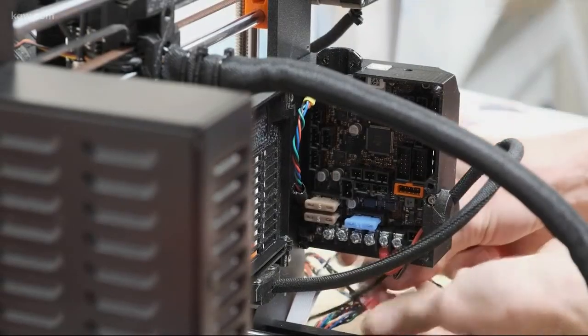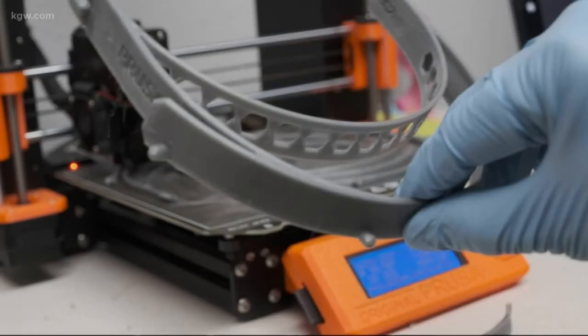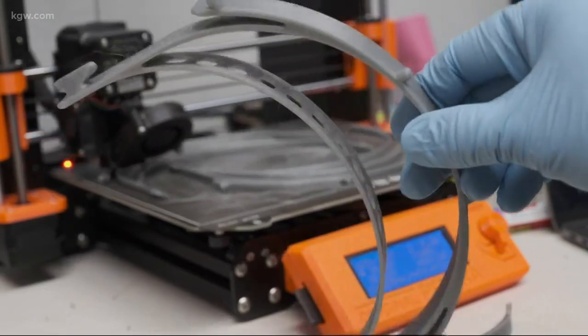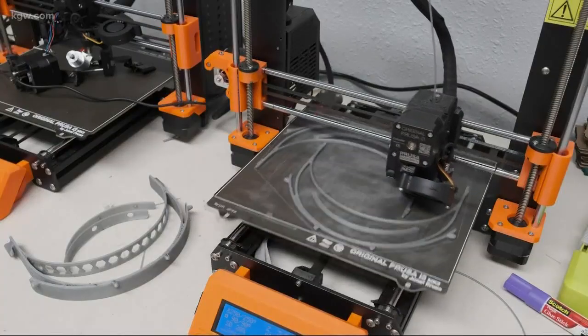The FDA says 3D printed PPE may not have the same level of fluid barrier protection or air filtration as FDA-cleared gear. But Converse would argue their designs are up to par. Morgan Romero, KGW News.